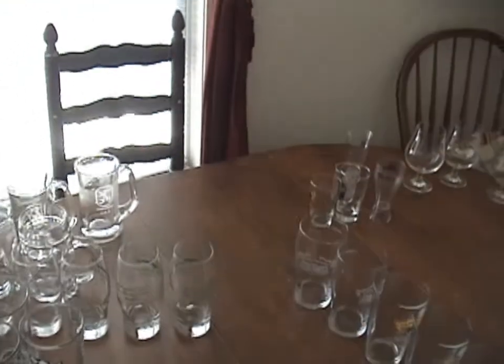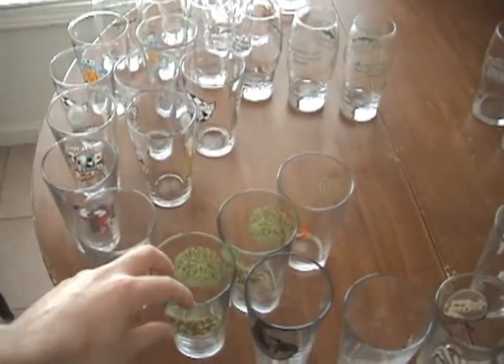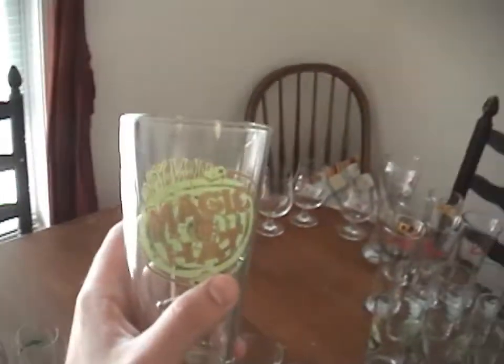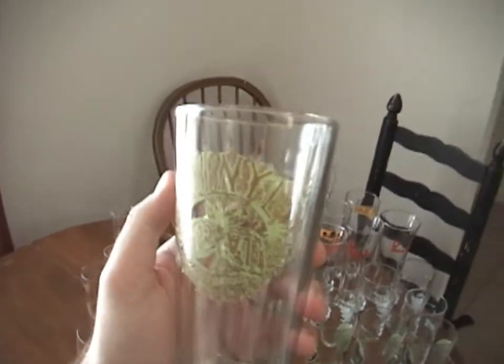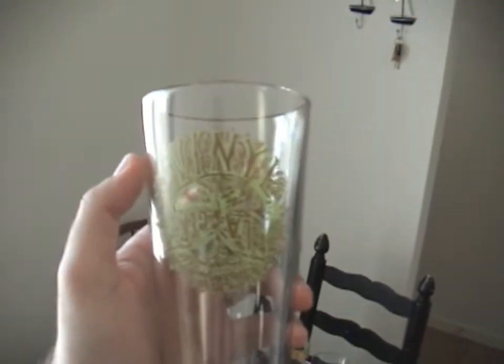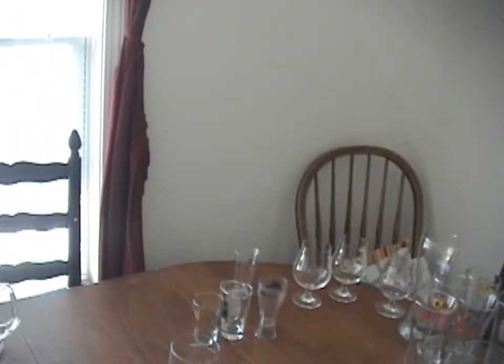I've got a Newcastle glass. I have a few Magic Hat glasses — one Number 9 glass and then a couple glasses from their latest release called Vinyl. It really was not a very good beer but I do kind of like the graphic on it. It was designed by a rock and roll poster artist.